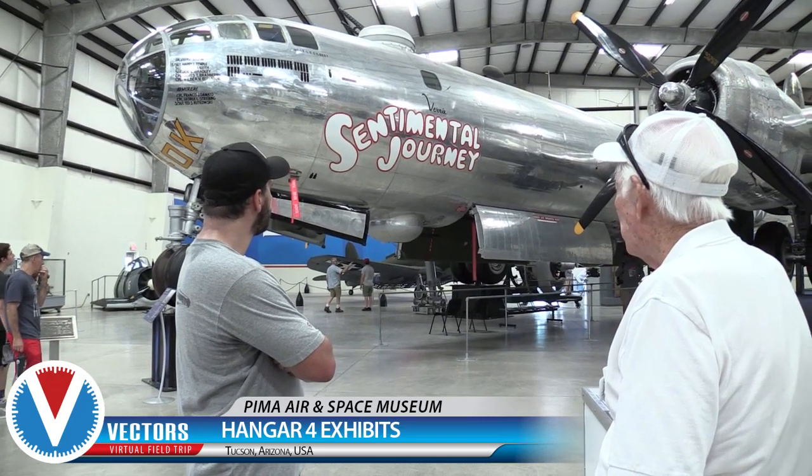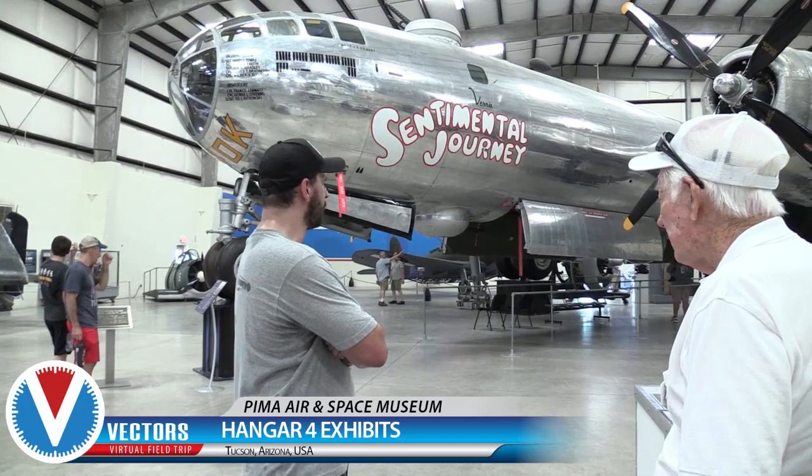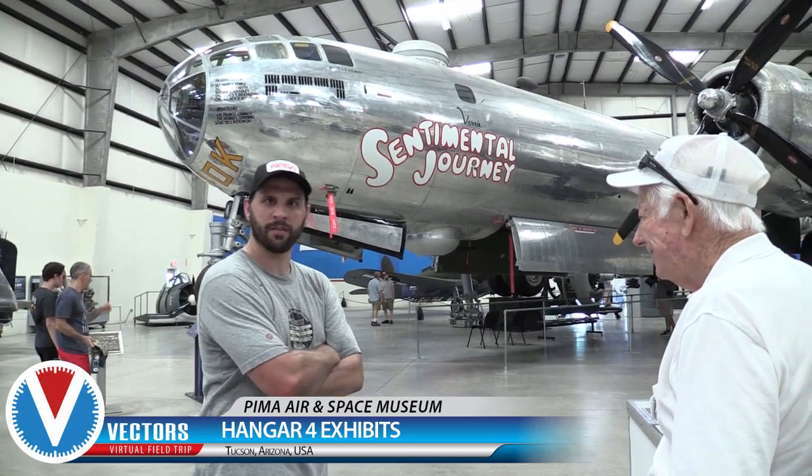This is one of our key planes that really has a big war history. That's unbelievable — I can't even believe that.